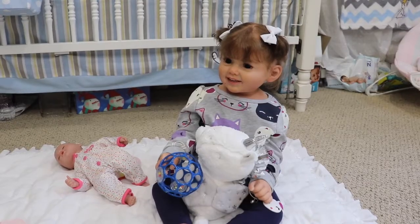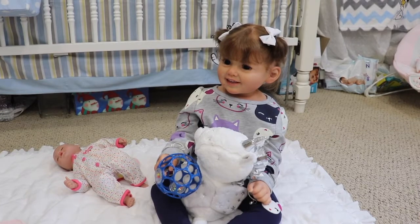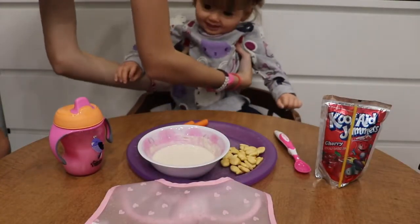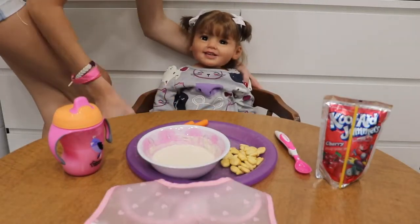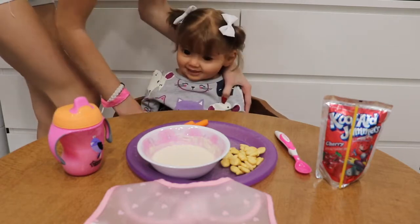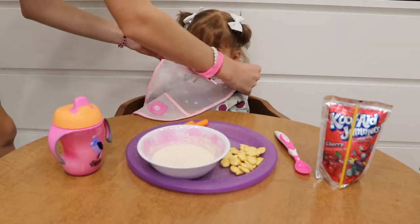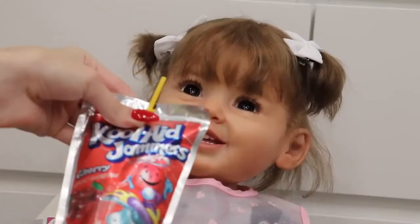I'm going to grab her from playtime and bring her over to sit at the little table to eat. Nora, are you ready to go eat your dinner? Yeah! Let's put down the toys — plop you down! Careful, want me to scoot you in closer? Sit up like a big girl. Let's put your bib on — this one has the little pocket so it'll catch food if she drops it. Do you want some juice box?